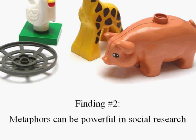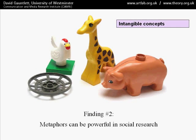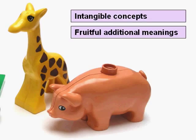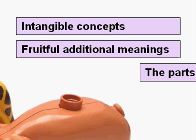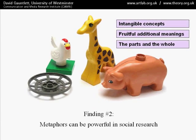Secondly, using metaphors can be very powerful in social research. People get the opportunity to communicate intangible concepts. Lots of aspects of identity are quite abstract — feelings of love, hate, happiness, and shame are all difficult to express in words, but making something visually using metaphors and then talking about it can be very enabling. You get the fruitful additional meanings, which are the very reason why we use metaphors in everyday communication — you get the primary meaning and also additional spin-off meanings. You've also got the relationship between the parts and the whole: you can talk about each individual metaphor that makes up an identity model, but also take a step back and look at the whole model as a metaphor in itself.